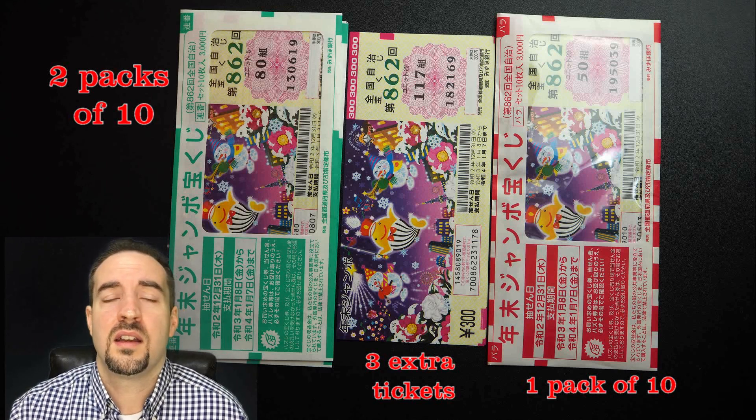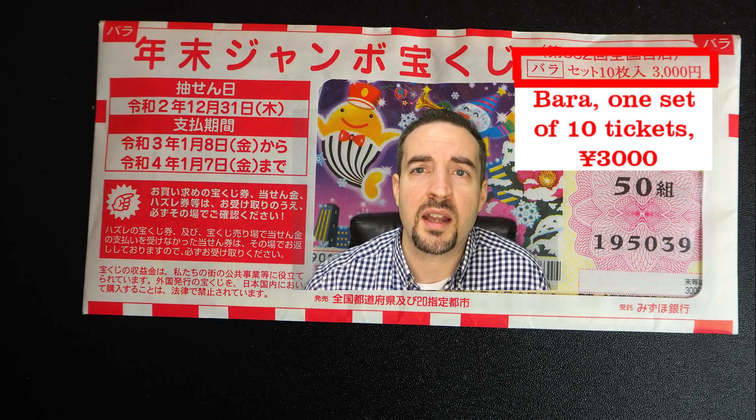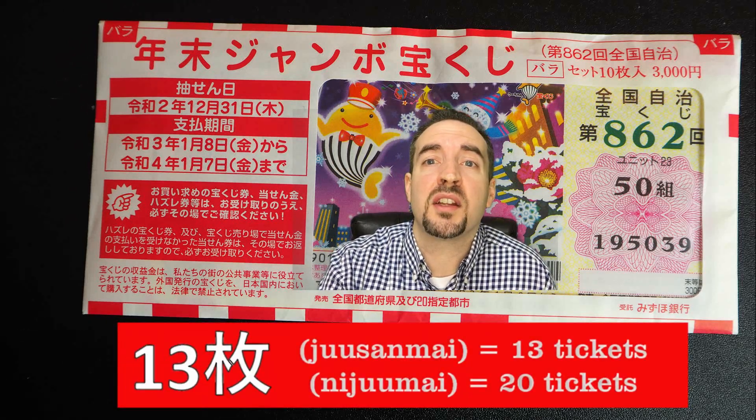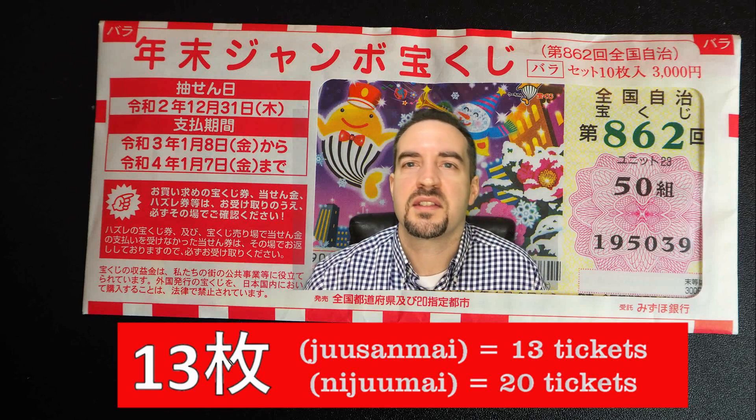Now if you remember, Bara means scattered — all over the place. We had 13 tickets left to buy, so I said 'Juusan mai Bara onegaishimasu' — give me 13 Bara tickets. You can see from the examples that the Kumi is different across all these tickets. It could randomly be the same Kumi, but with Bara you can expect randomness in both the Kumi and the six-digit number. To me, this is like the American lottery quick pick — they randomly choose for you so you don't have to think about it. We got 13 of those tickets.